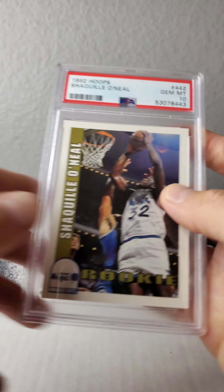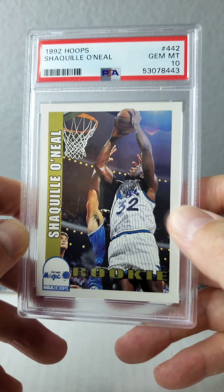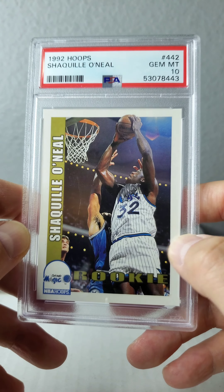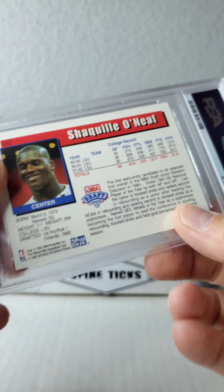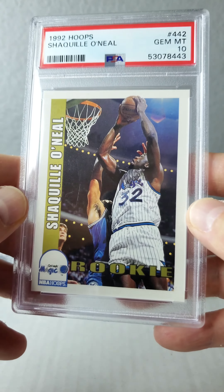Let's take a look at number two — we've got the 1992 Hoops. A nice simple design, but a great image of Shaq just being dominant here. You can pause at any time and read the back. Perhaps you've got these cards as well — they're all very affordable as raw cards on eBay.